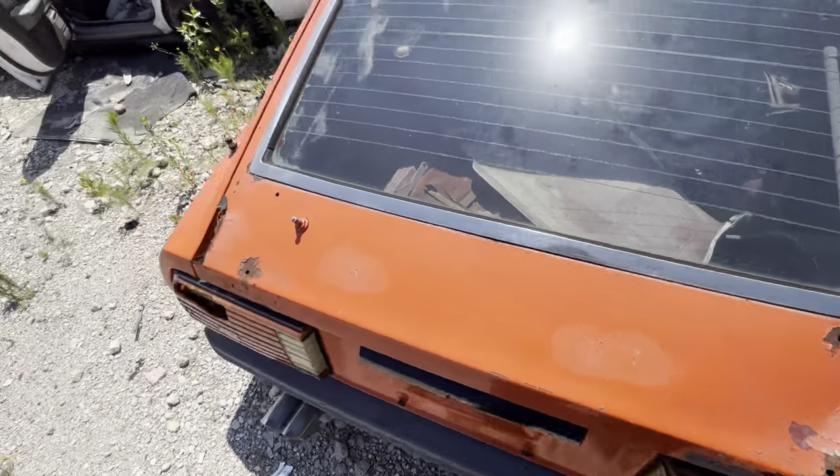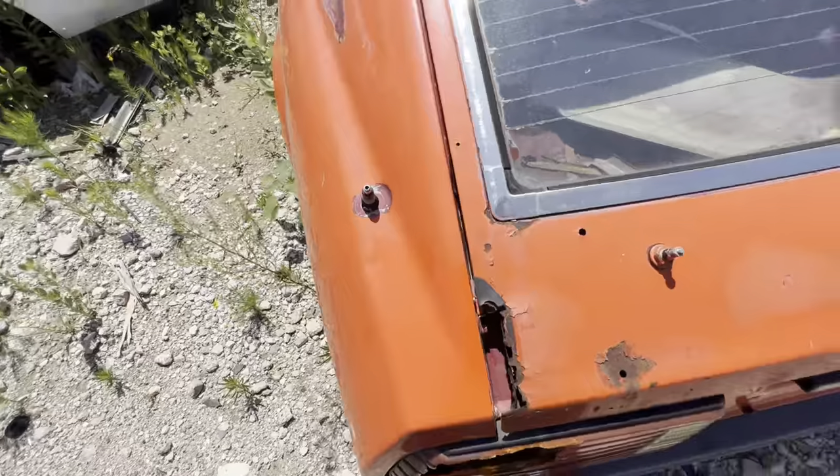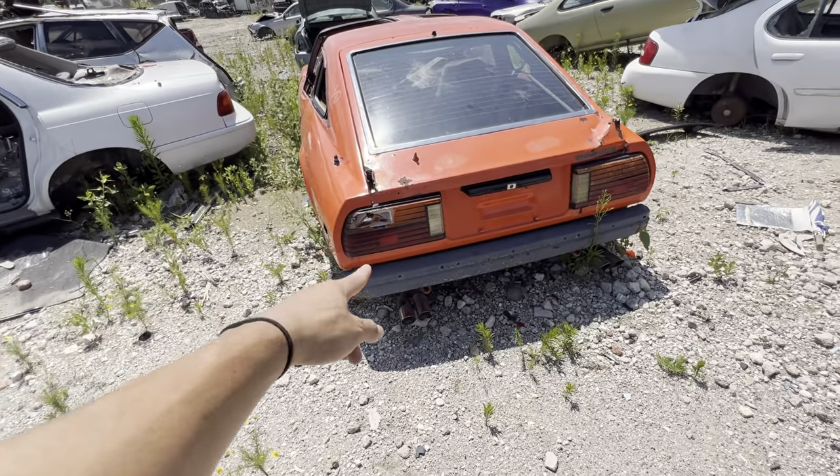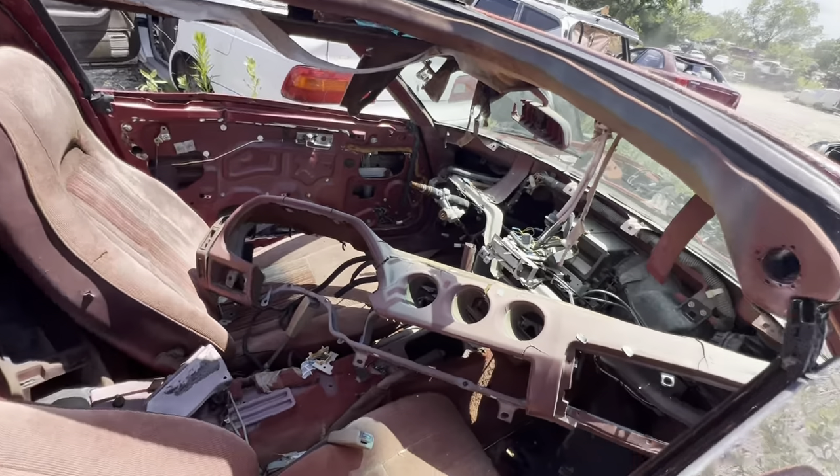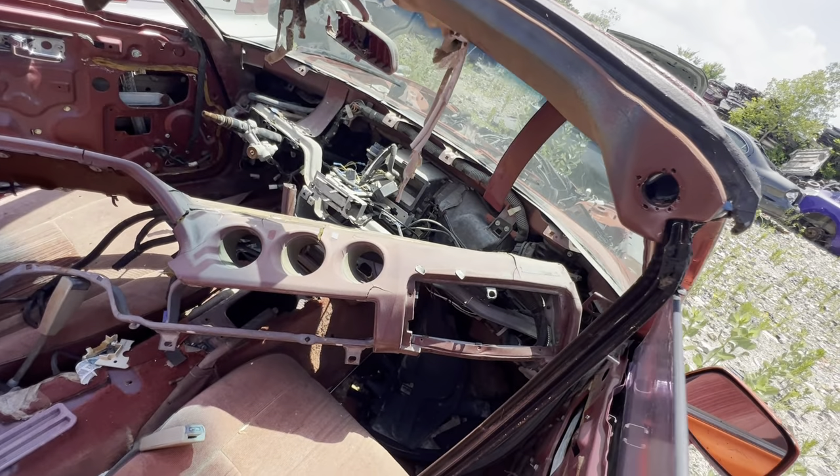It's got some rust right here. I think this thing might have had a spoiler on it — I see holes for some bolts. The taillights are no good since this one's busted out. Since it's been baking out here in the sun for quite a while, I don't think anything in here is worth salvaging.